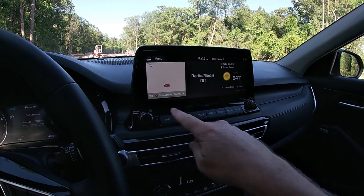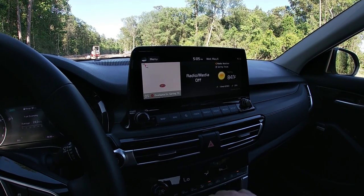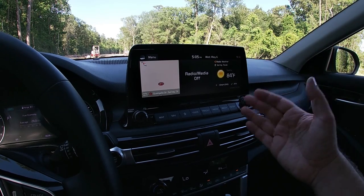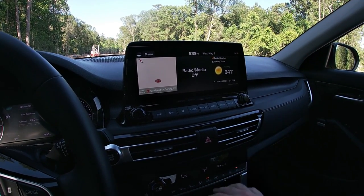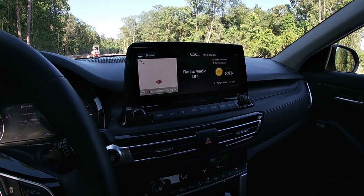Aside from the infotainment system, the other thing I've loved about this car is the Bose premium audio system. I love my music and being able to play it crisp and clear with a good bit of bass, and the Bose audio system in this car definitely delivers on all those fronts.